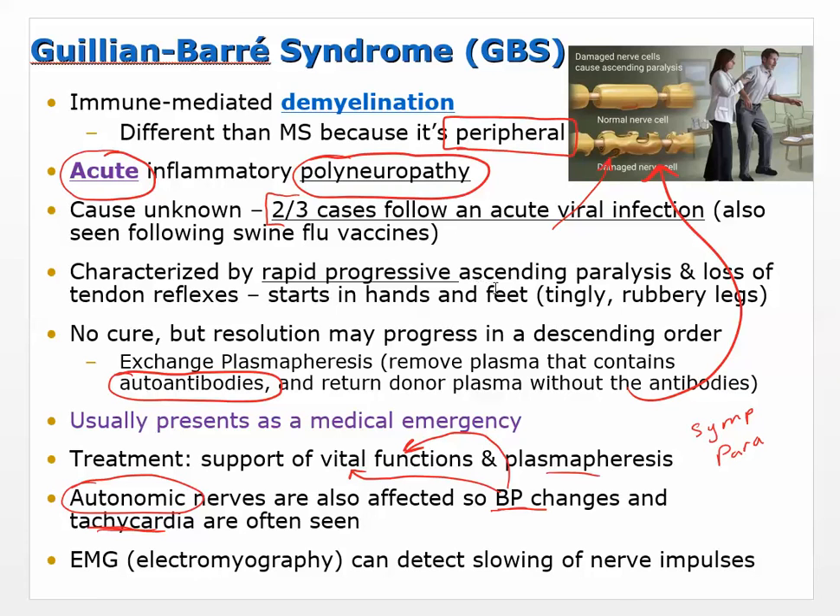Back pain affects two-thirds of people in their lifetime. It can be classified as peripheral nerve injury at the spinal nerve roots. Pain is often due to compression of a nerve root by a vertebra or vertebral disc. There are a range of causes: vertebrae and vertebral joints, back muscles and ligaments, disorders of the spinal nerve roots, reduced blood flow, and spinal stenosis — narrowing of the space where the spinal nerve exits, causing compression.